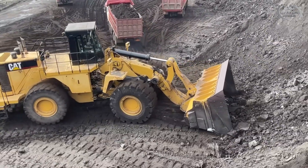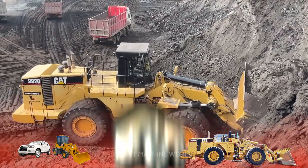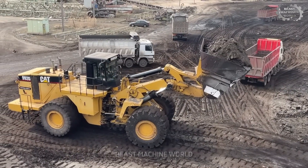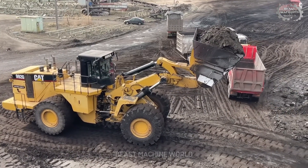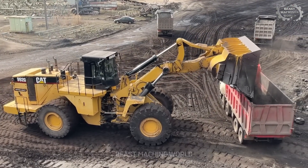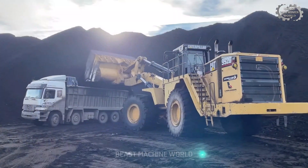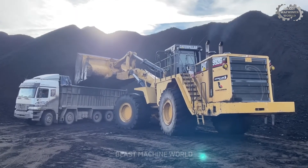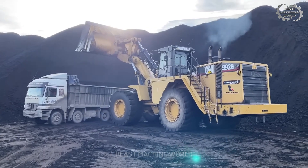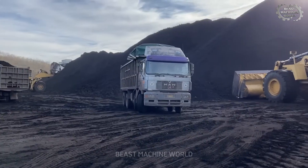If a regular wheel loader is like a family SUV, then the Caterpillar 992G is the monster truck of the industrial world. Its bucket is so massive you could literally fit a small car inside and still have room left. The 992G isn't just a loader — it's a symbol of raw power, engineering precision, and operational efficiency.